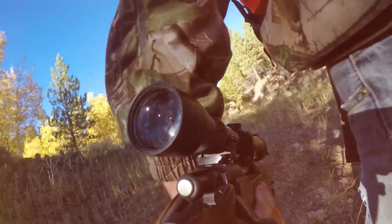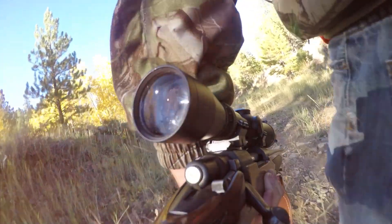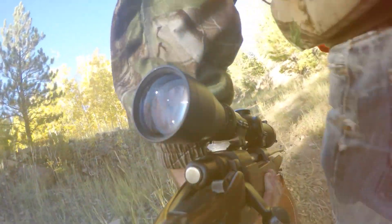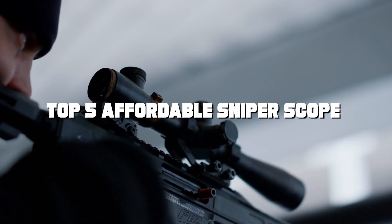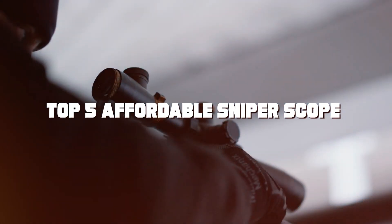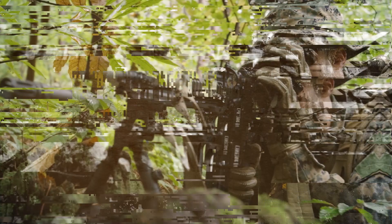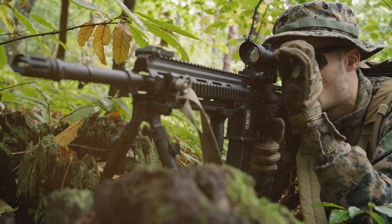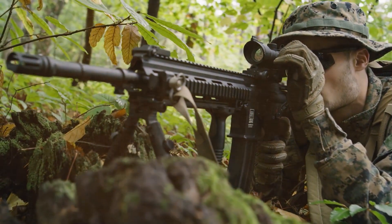Hello, sharpshooters and marksmen. If you're on the hunt for the best value in the world of precision optics, you've landed in the right spot. Today, we scoured the market to bring you our carefully curated list of the top 5 affordable sniper scopes. These scopes offer exceptional performance without breaking the bank. Whether you're a competitive shooter, a hunter, or a tactical enthusiast, we've got something for everyone. Lock and load, because your next perfect shot is just a click away.